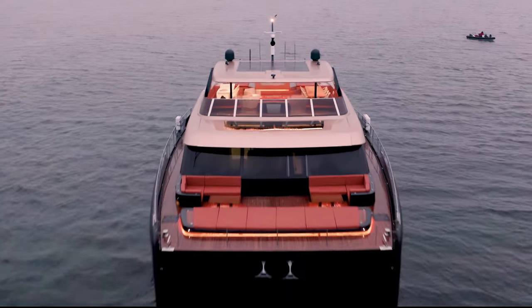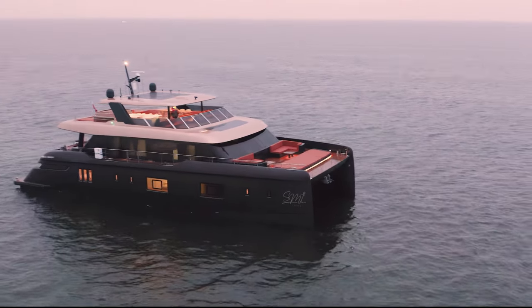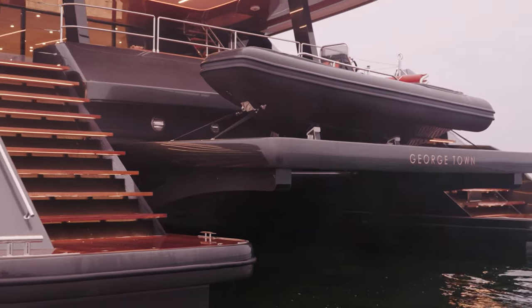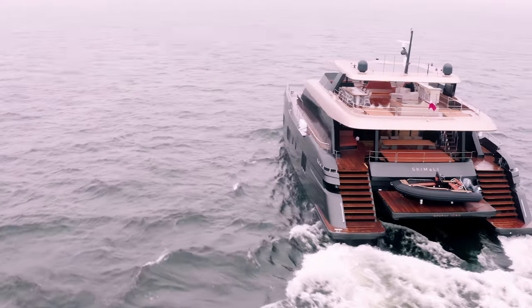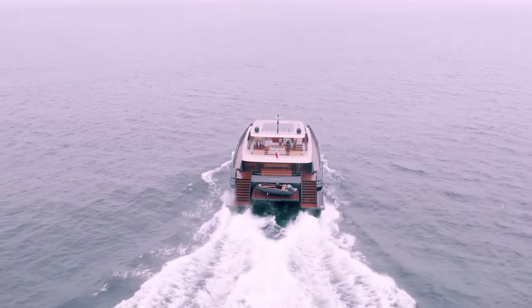Relentless and reliable, the 100 Sunreef Power catamaran is a custom multi-hull superyacht made for cruising in supreme luxury. With extreme living space, outstanding performance and autonomy, this avant-garde motor yacht delivers the best of safety, stability and comfort.